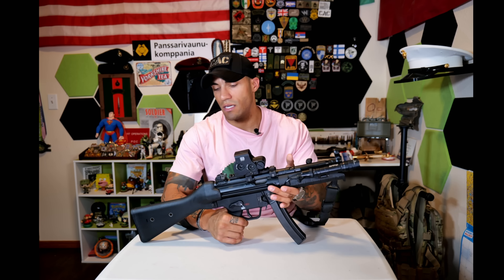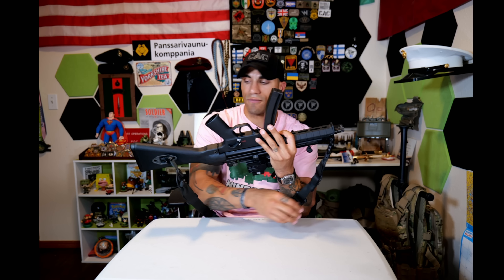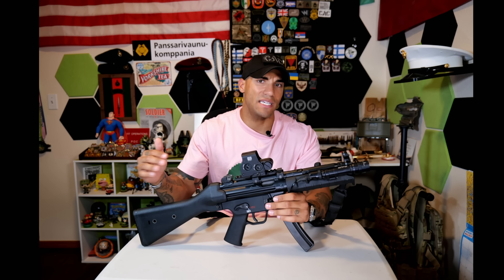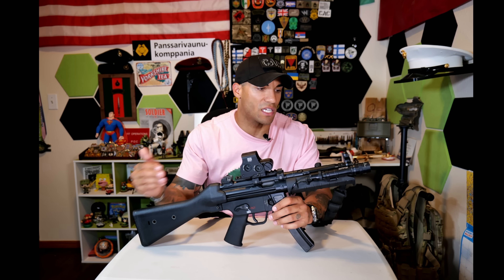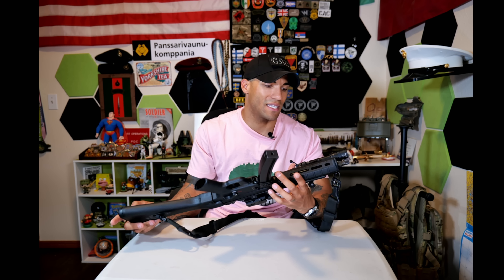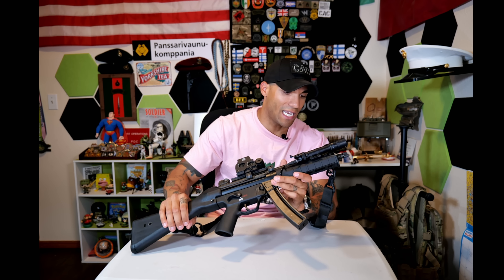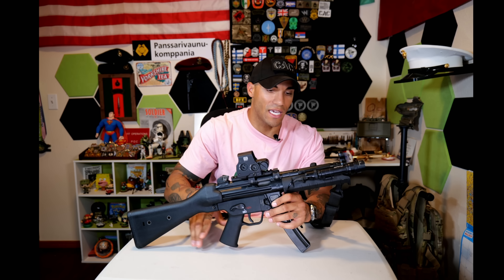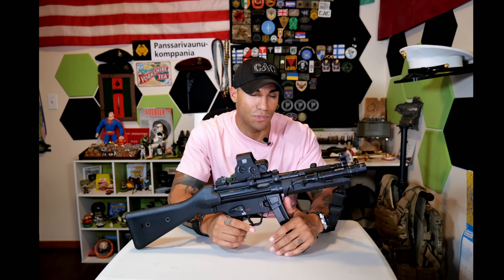For the sling, I have Blue Force loops on the front end and a Magpul sling connected to the stock. Depending on what stock option you have will determine how you mount the sling. For left-handed shooters, there are options on the left side — you can probably throw something on the handguard or rail as well. It's the MP-5; there's a lot of stuff people make for it.